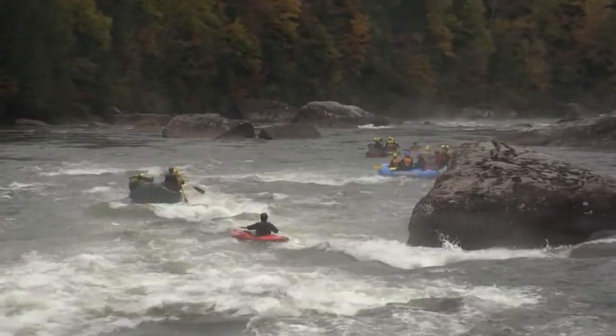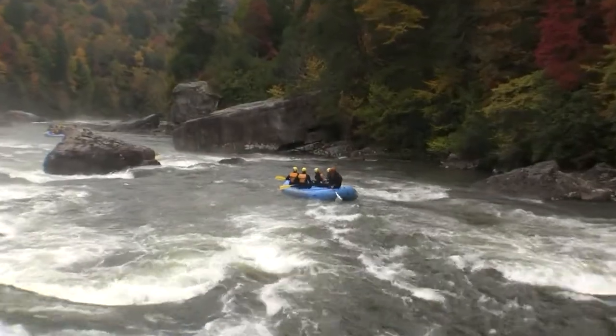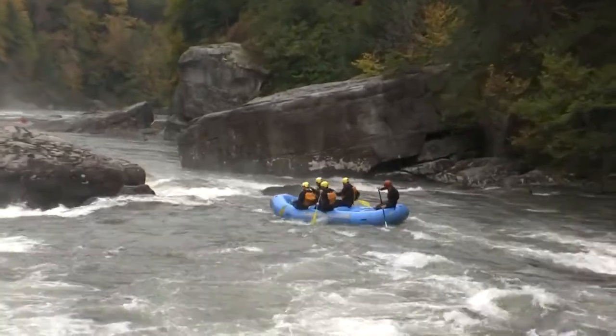As I said, you can enter right and left and exit right and left. Got some rafters working out that right hand exit there, just to the right of that undercut boulder.